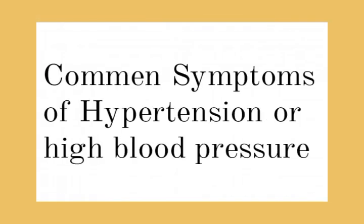Welcome to the Stream of Knowledge. Today, you will understand the common signs and symptoms of hypertension or high blood pressure.